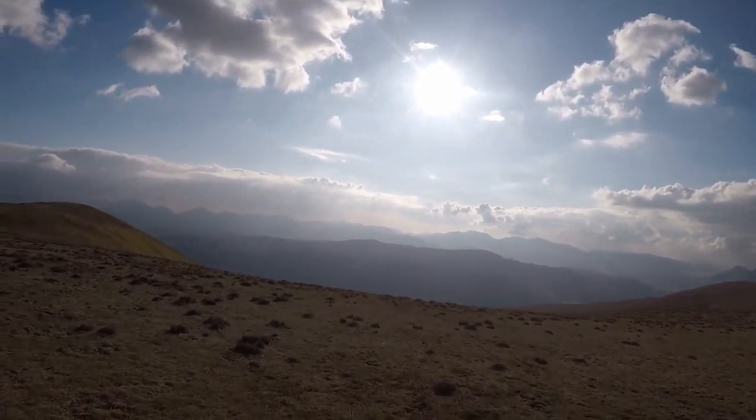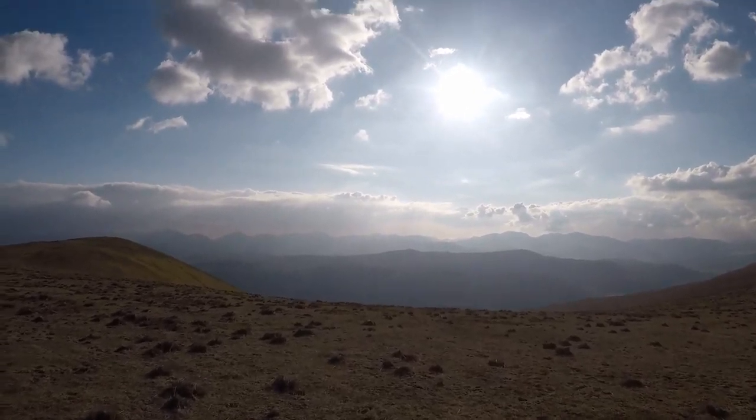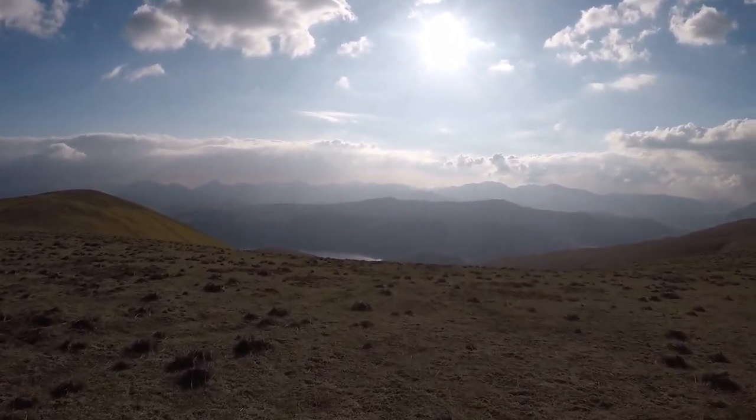And this is what it's all about. You'll be able to see in a minute — and there we go. That's Thirlmere.